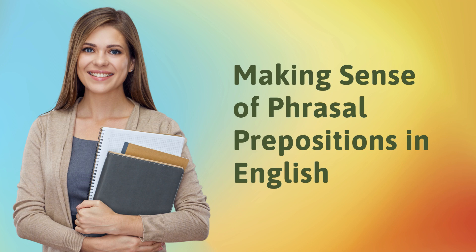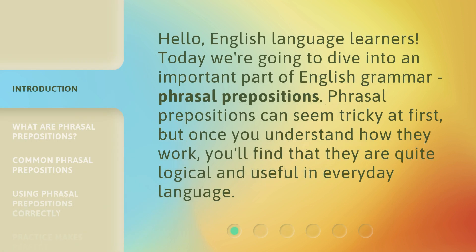Making Sense of Phrasal Prepositions in English. Hello, English language learners. Today we're going to dive into an important part of English grammar, phrasal prepositions. Phrasal prepositions can seem tricky at first, but once you understand how they work, you'll find that they are quite logical and useful in everyday language.